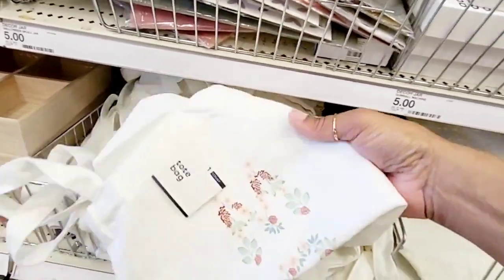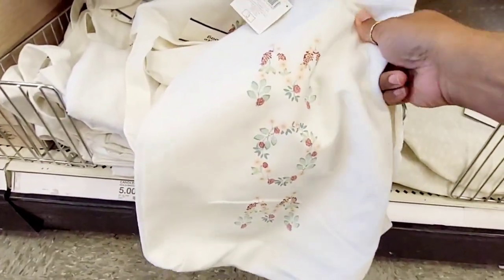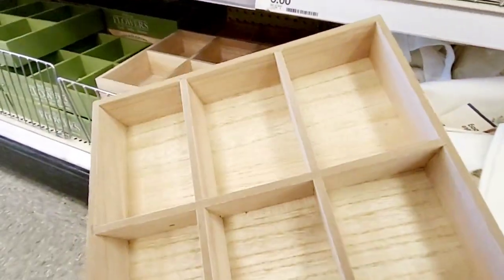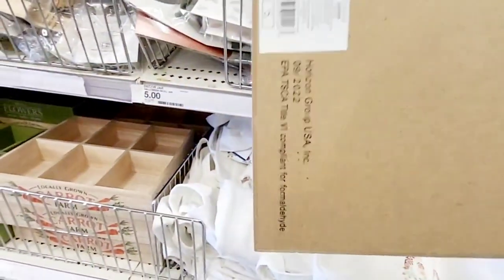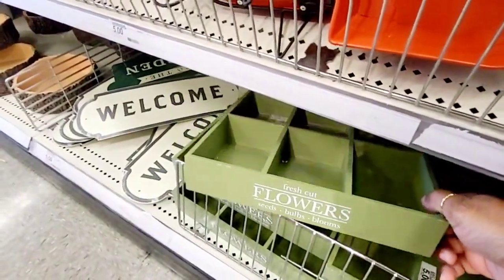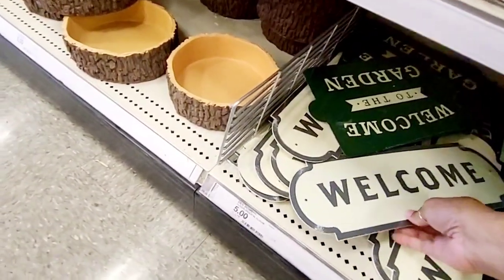Oh, look at these cute little tote bags — oh my goodness, these are $3, that's beautiful! Look at that — it's a carrot farm design and you get six little compartments, that's $5. Then there's another one for flowers, and a little welcome sign for $5.